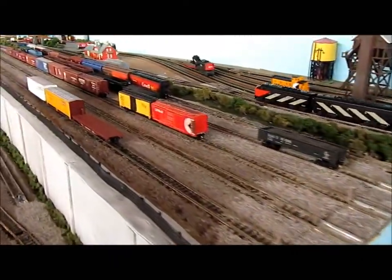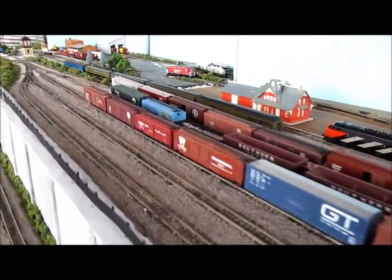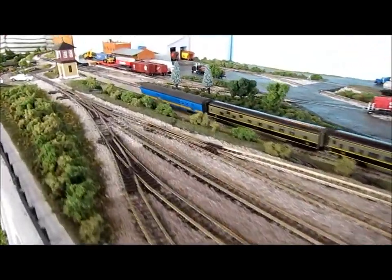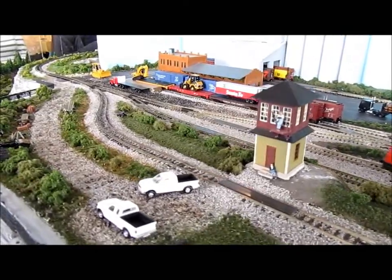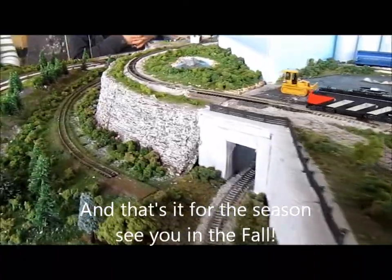Coming into the yards now. This is Richard's Hump Yard. And then we're back to the beginning of the trip.